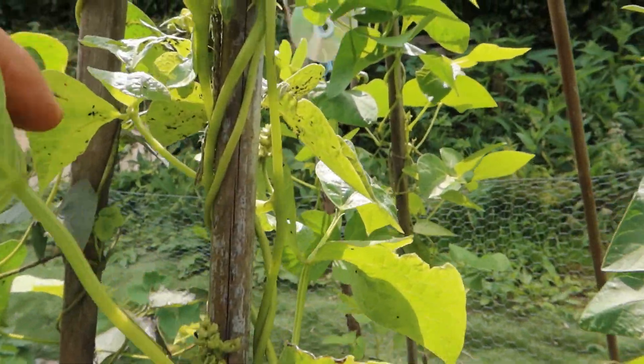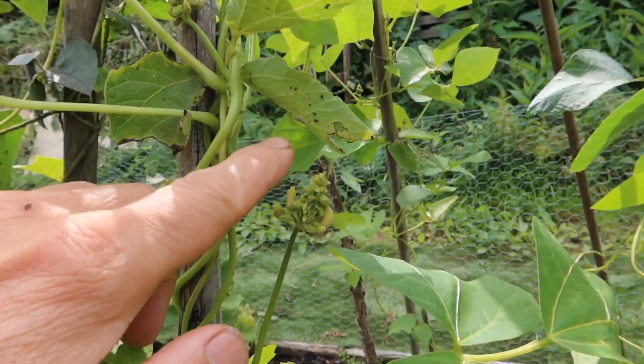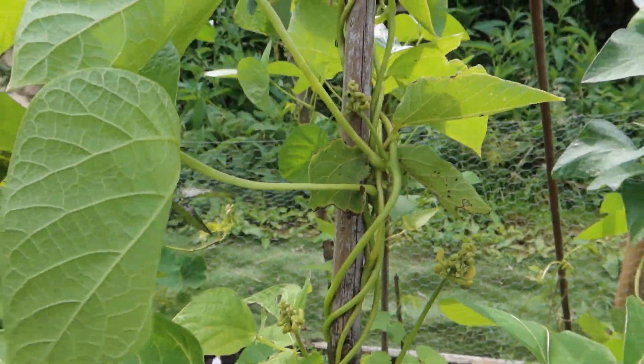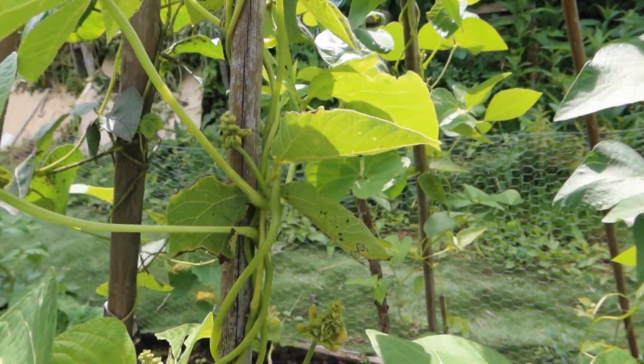There's hope, because here we have a little hoverfly larvae — and there's another one down here. So the natural enemies are starting to arrive, and as their numbers build up, hopefully the numbers of aphids will collapse.